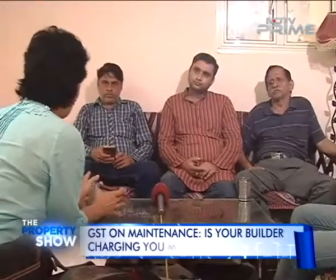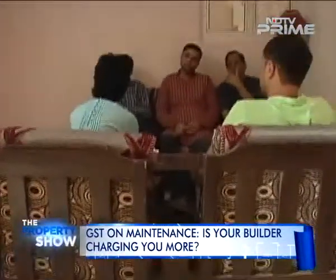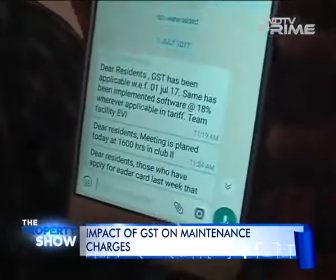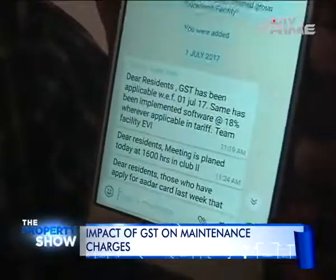As per the GST law, maintenance charges up to 5,000 rupees per month are exempt from GST. We have known that 3-4 societies have all started charging GST at 18%. They sent one WhatsApp message communicating that from 1st July, you will have to pay 18% GST on your maintenance charges. There is no proper communication, no email, no notice on the notice board regarding GST.